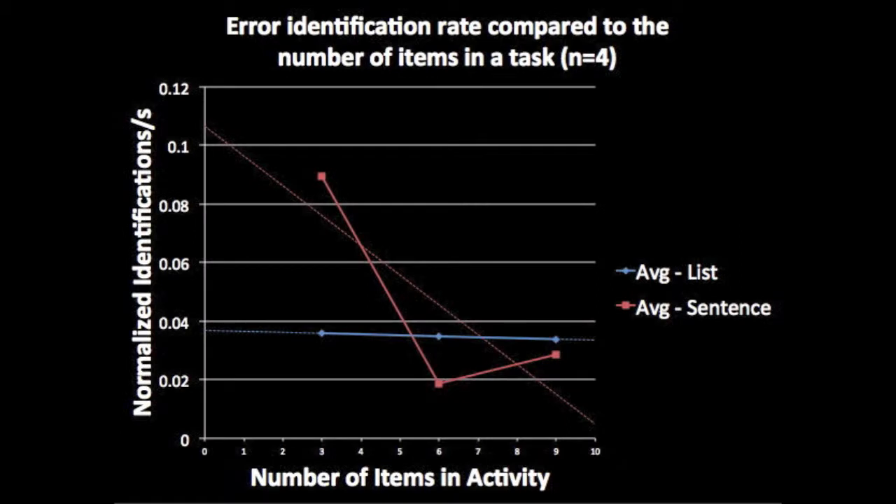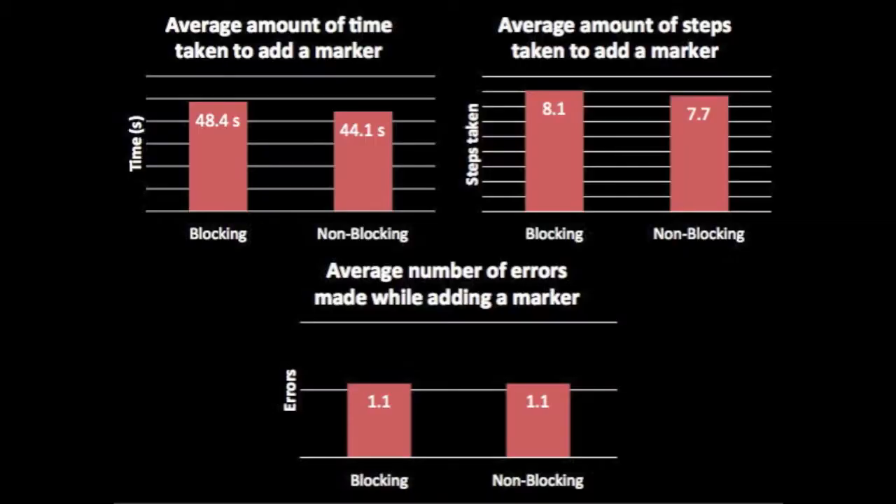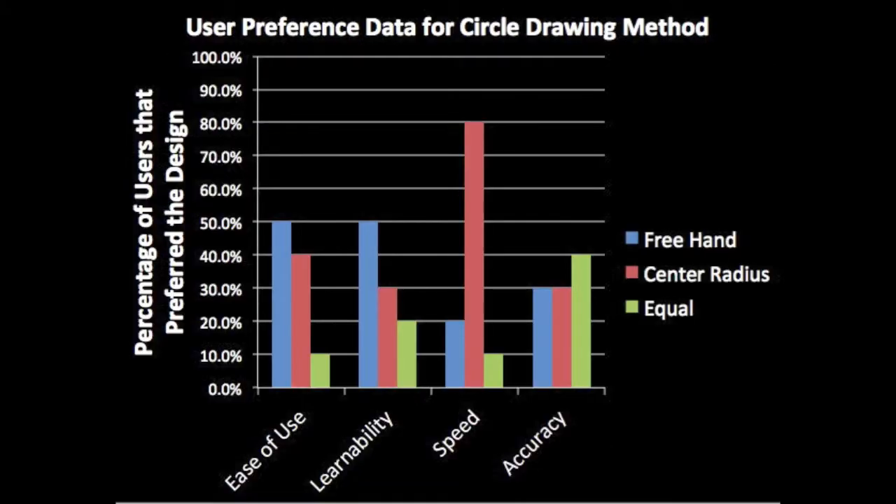There was insufficient data gathered on the request review form to have significance, but from initial testing, first responders seemed to prefer the list design to the sentence design. Results showed no significant difference between the two marker placement designs. The questionnaire revealed first responders thought the center radius method of drawing a circle was faster, but that the freehand method was both easier to use and easier to learn.